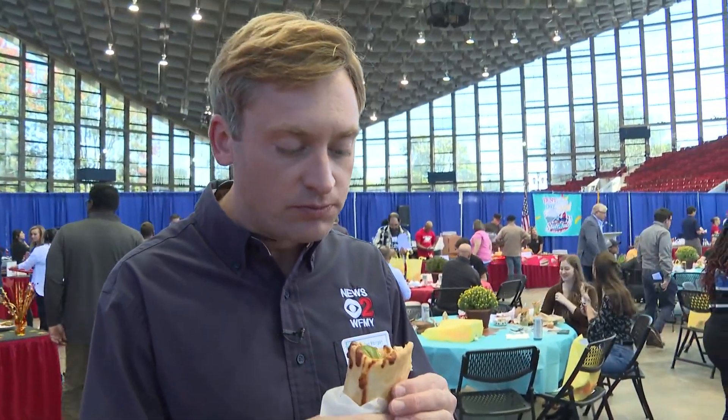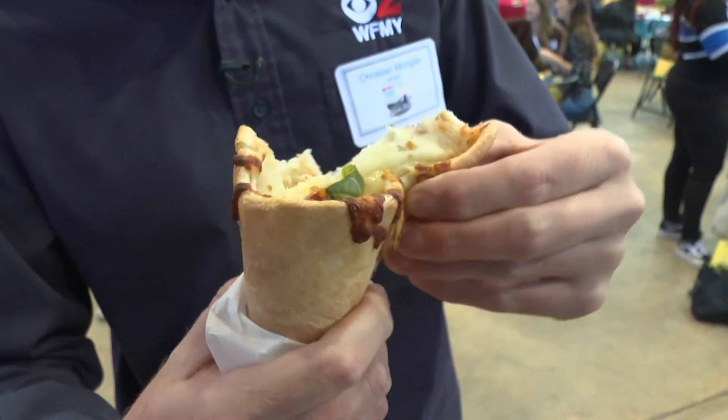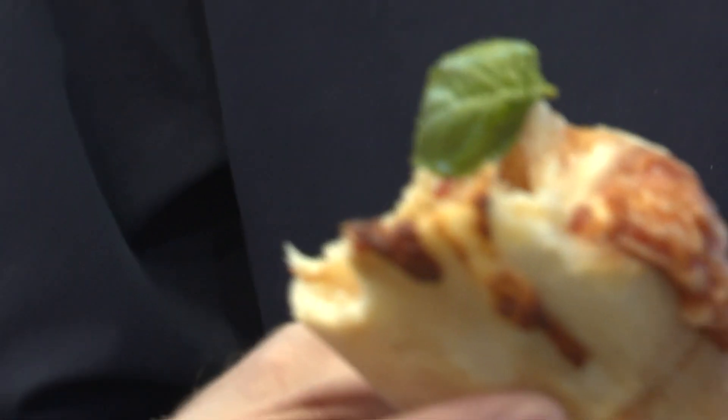Good, high quality dough. It takes a little bit to get down to the toppings, though. So if you like bread, you'll love this. If you don't, you might want to peel part of this off. That's good. I could probably eat two or three of them.